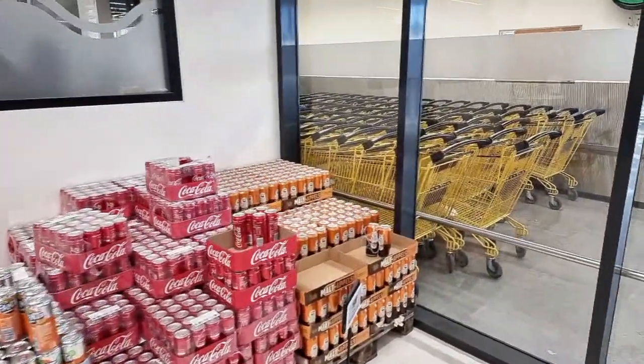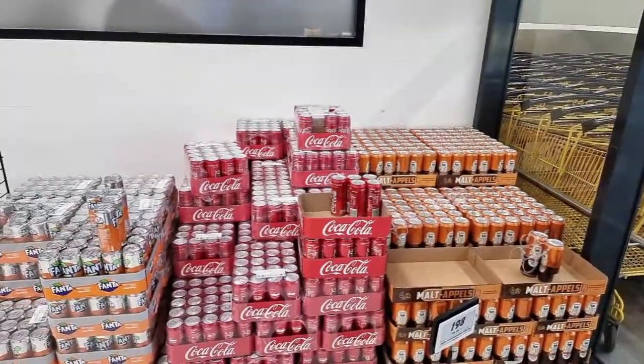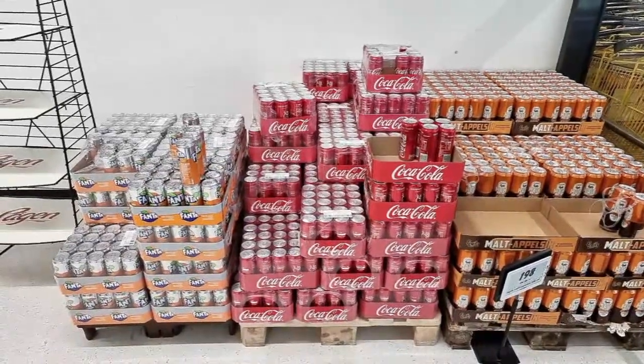A viewer asks: is it true that grocery stores sell yarn? Yes, some do but not all - it depends on the location. If it's a small grocery store in a small town, probably yes.